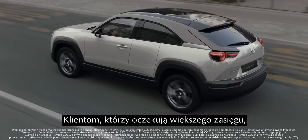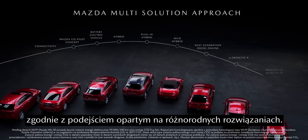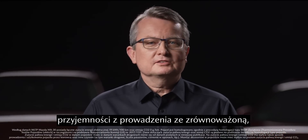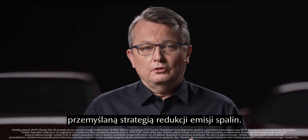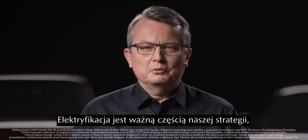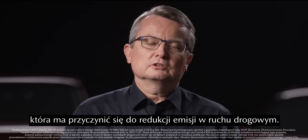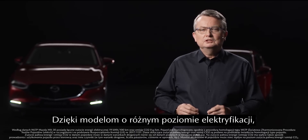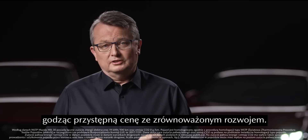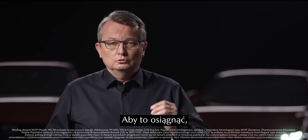For customers with a demand for higher driving range, we will introduce more suitable electrified concepts based on our multi-solution approach. Our goal is to combine typical Mazda driving fun with a sustainable, thought-through strategy to reduce emissions. Electrification is an important part of our strategy to contribute to the decarbonization of traffic. With models having different degrees of electrification, we will meet the needs of our customers for their individual, affordable, and sustainable mobility. To achieve this, we will continue to further develop both internal combustion engines and electric drive systems comprehensively.